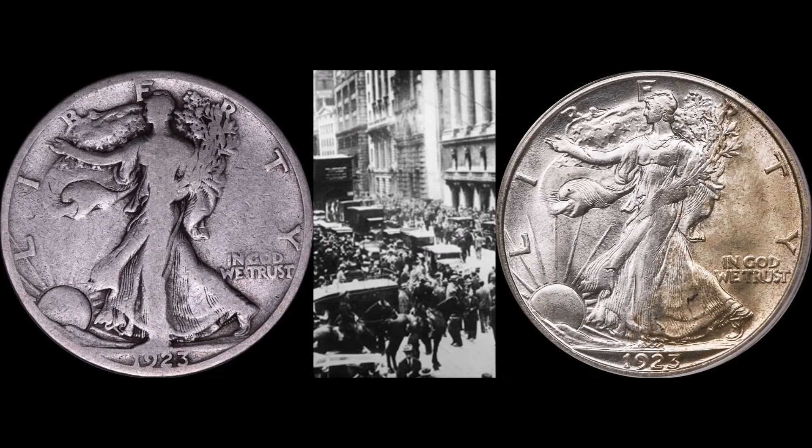Hey, what's up guys, hope everyone's having a nice evening. We are officially wrapping up November and I wanted to take some time to talk about collecting 1920s U.S. coinage.